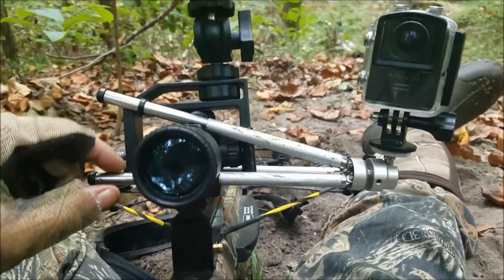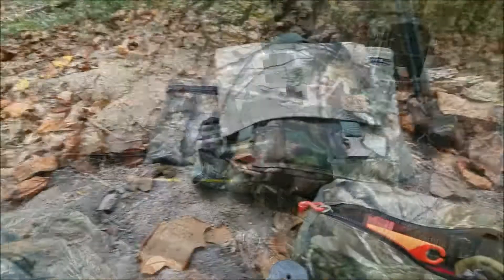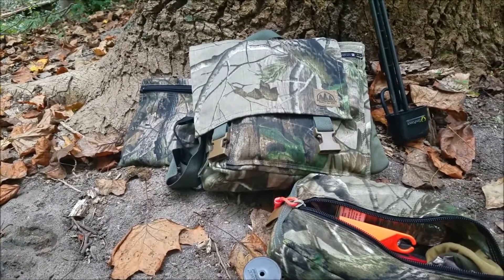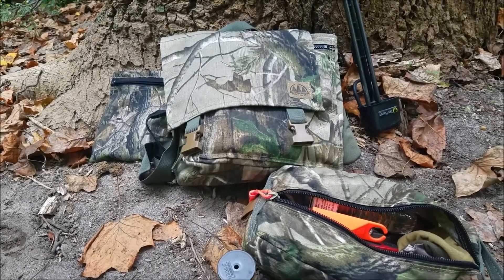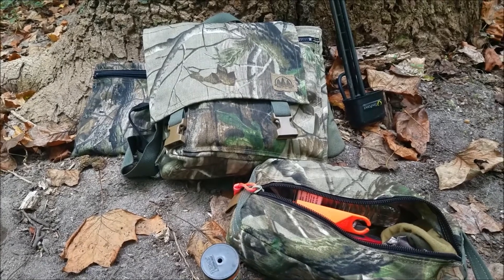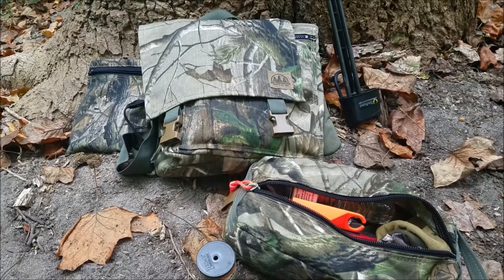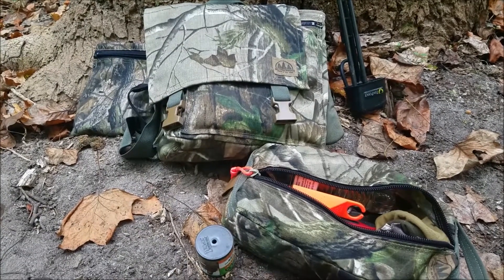All right, that's going to do it for the first morning hunt, first day of deer season. Now look, I apologize if you all couldn't hear me, but I am whispering. Go check out hiddenwoodsman.com below.